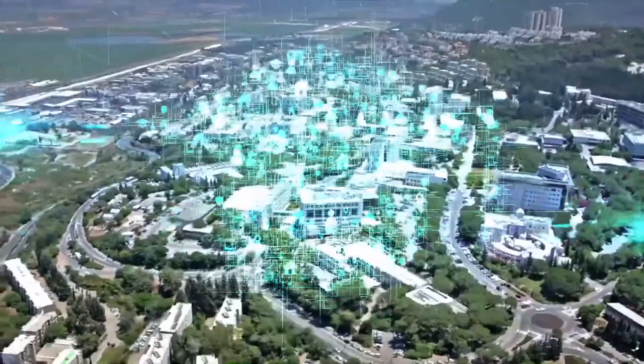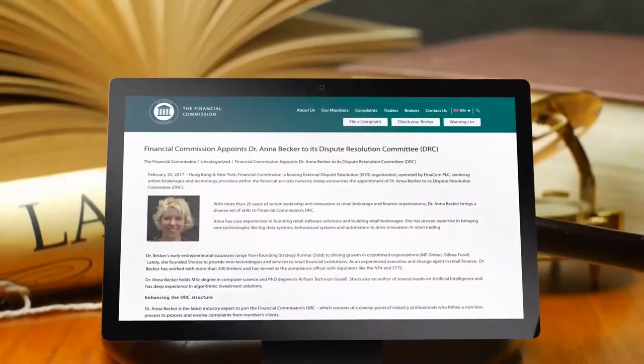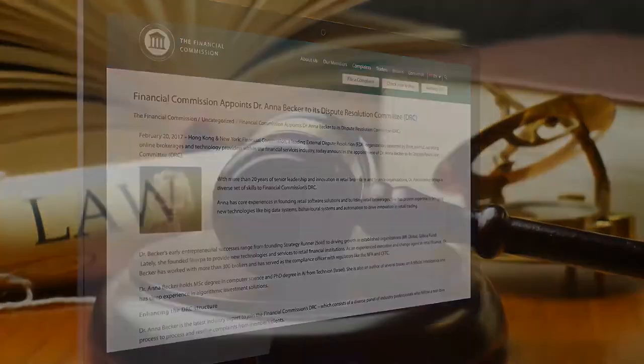Let's pull back the curtain and dive deeper into Indotech the company. It was founded in Israel — I'll leave a link to the Certificate of Incorporation in the description below. It was founded by Dr. Anna Becker, who has impressive credentials: a PhD in Artificial Intelligence from the Technion Institute, has founded and sold fintech companies for millions of dollars, consulted for over 300 brokers, and served as a compliance officer with the NFA and the CFTC. Her company Indotech has over 20 proprietary trading algorithms for cryptocurrency trading.